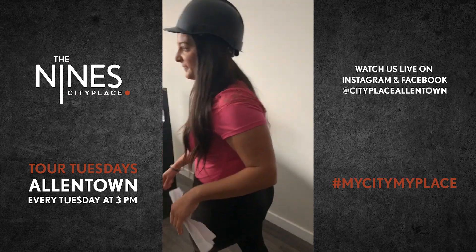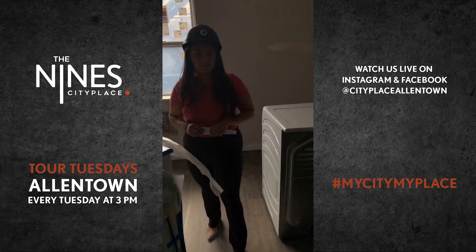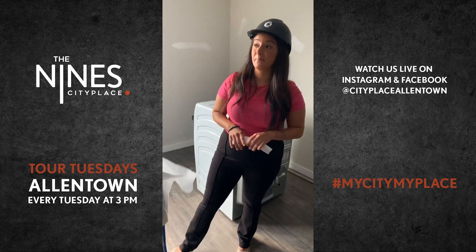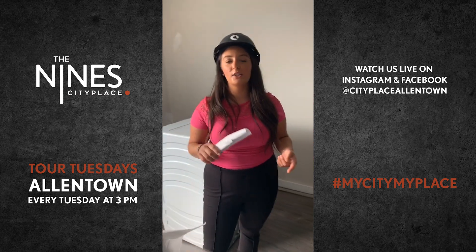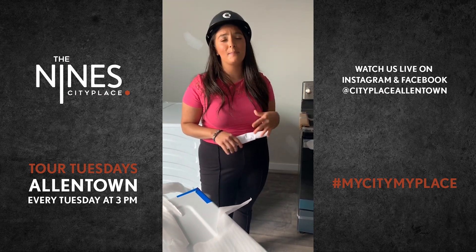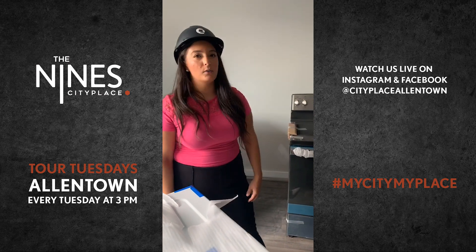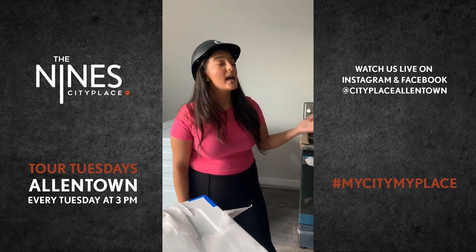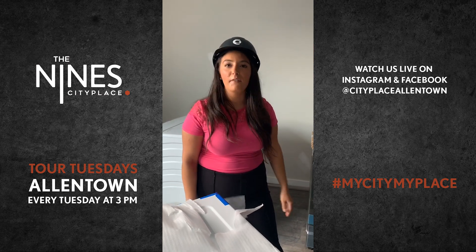The Nines is part of the City Place community. Residents will have access to the hub at City Place, which has 24-hour amenities including two different types of gyms, courtyard space, lounge area, and great co-working space for everyone working from home. On top of that, the Nines will also have a top-floor lounge area and a little deck space off the lounge.